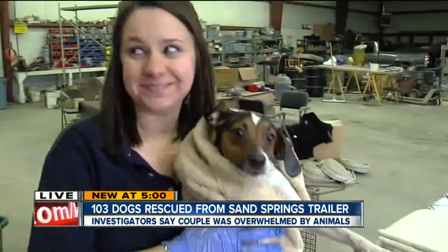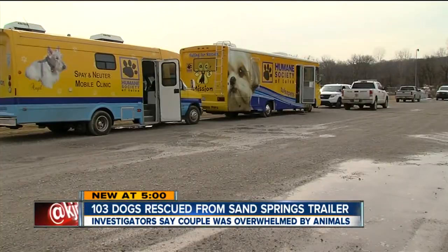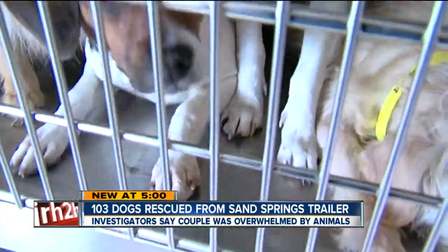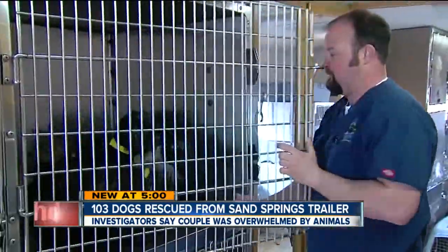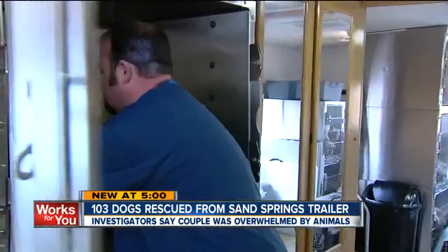Volunteers are washing and vaccinating these dogs so you can adopt them. Now here's an exclusive picture of the Sand Springs trailer deputies took the dogs from. An elderly couple bought the trailer just as a home for the dogs, says the president of the Humane Society of Tulsa.